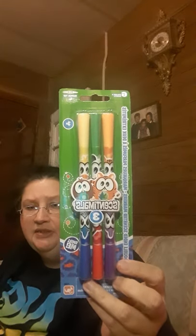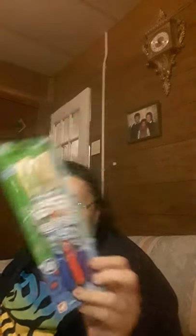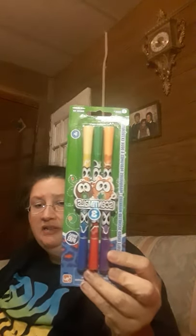These ones are Six Color Sense. They're super tip, double-ended — three double-ended markers. I thought those were cute when I seen them at my Dollar Tree. You get orange, green, yellow, and then blue, red, and purple. So that was neat.